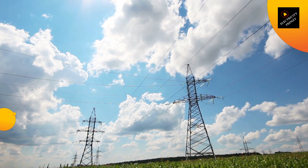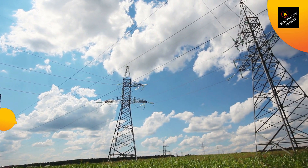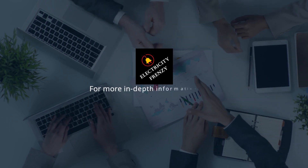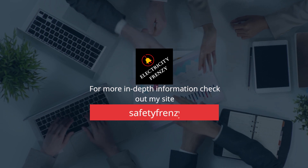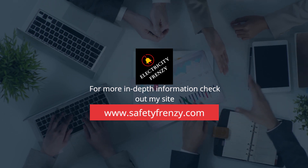In addition, you can also consider purchasing a refrigerator with a built-in voltage stabilizer. This will ensure that your refrigerator always receives the correct amount of voltage, even if there is a voltage drop in your home. In conclusion, voltage drop can have a significant impact on your refrigerator and can even shorten its lifespan. By understanding the causes of voltage drop, how to check for it, and how to solve it, you can ensure that your appliances receive the correct amount of voltage and run more efficiently.